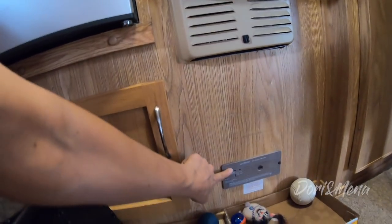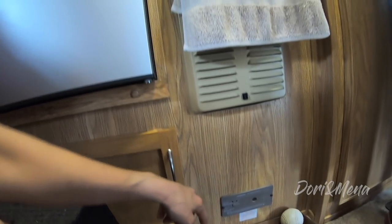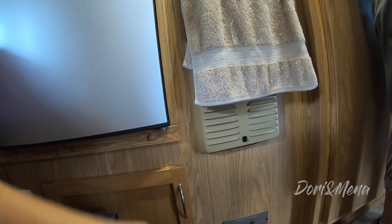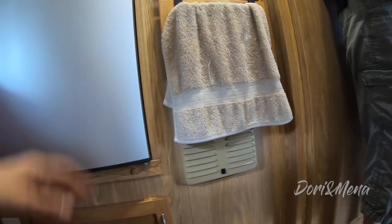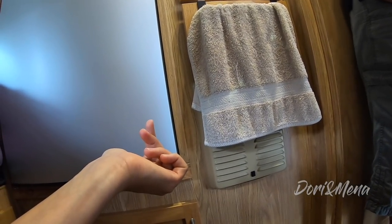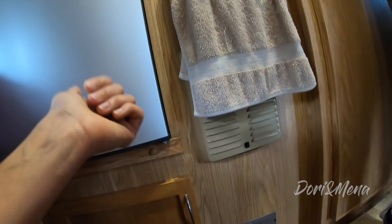Her propane detector is down low — it's actually broken. The hosts' goes off periodically at random. Jennifer's wouldn't shut up so she cut the wires. The hosts note theirs is about five years old now and propane detectors should be replaced every five years. Had she known, she wouldn't have cut the wires.